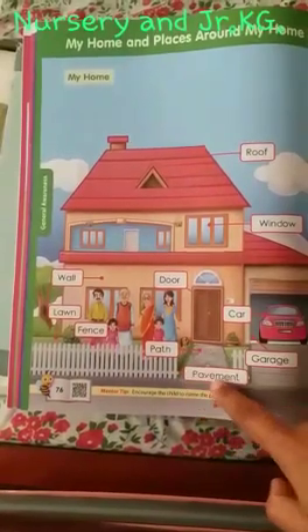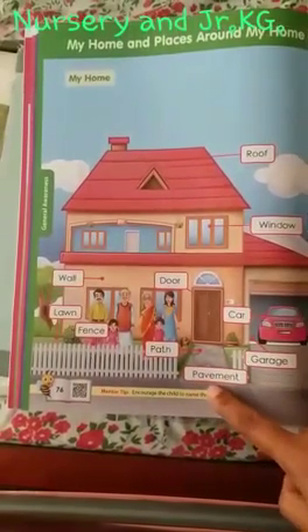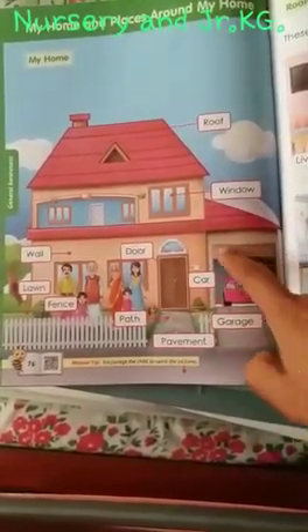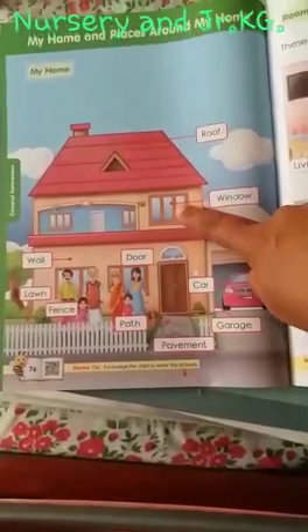In front of the door, there is a path and it is called pavement. Then here beside it is a car which is standing in the garage. And this is the window of my home.